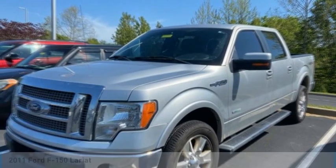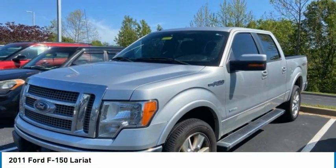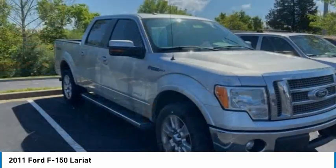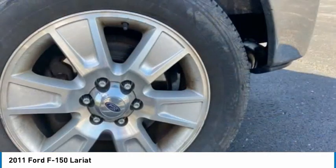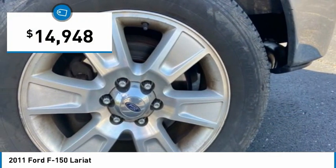Looking for a vehicle? Check out the 2011 F-150. A Ford F-150 knows how to handle any situation. It's built to follow orders, no whining, and is priced below $15,000.